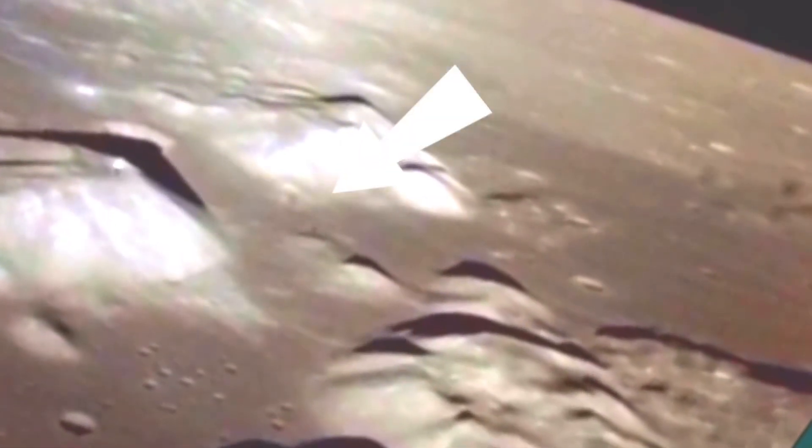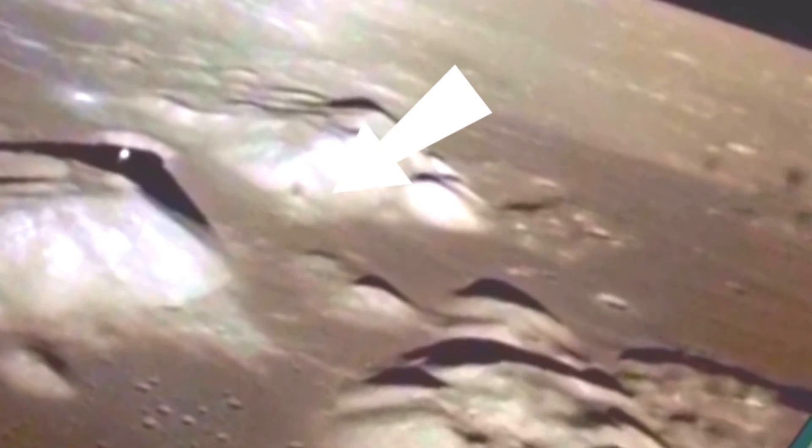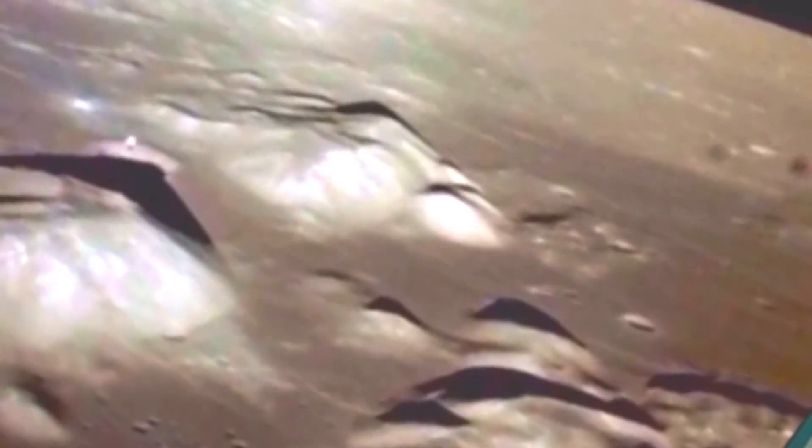There shouldn't be anything flashing on the moon. There's so much to break down here. Right here I added a lot of light and a lot of contrast just to bring out all the detail.